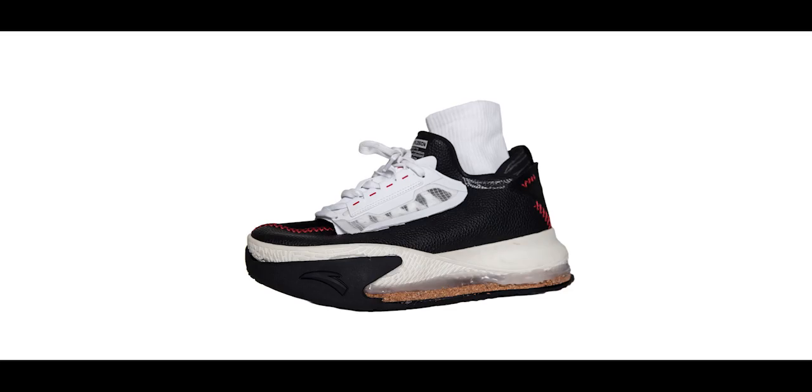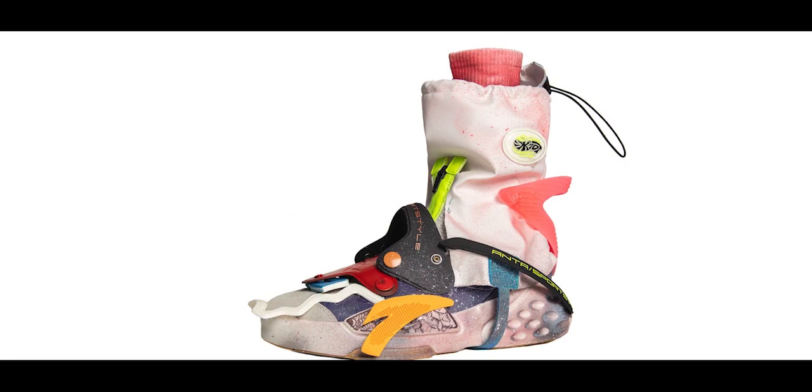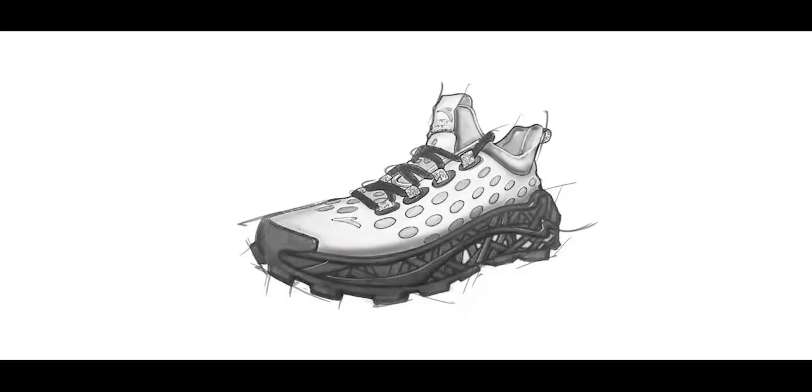Despite being given the opportunity to create product from scratch, I thought it was important for my design to live within the ANTA aesthetic. The oval shape served as a great vehicle to maintain this cohesion.